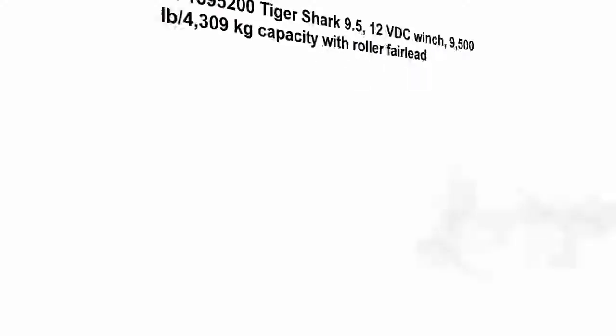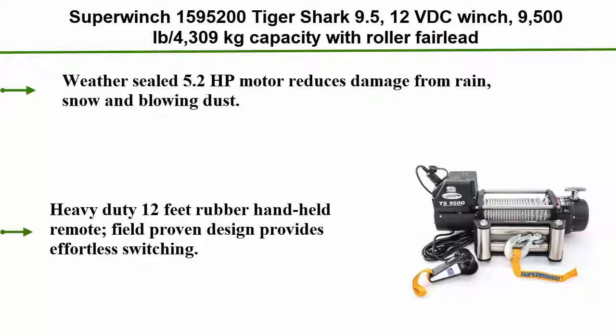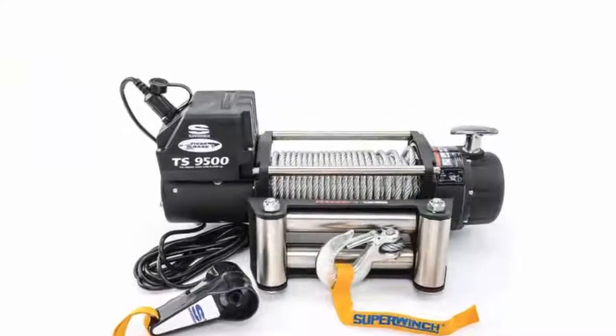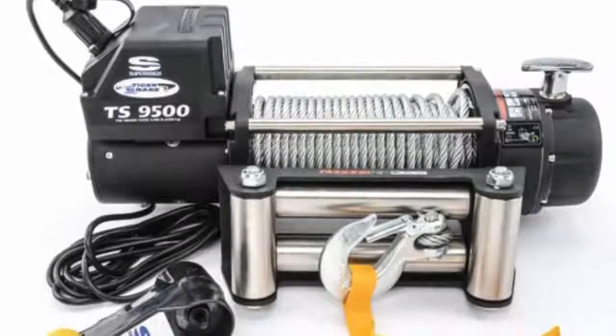Top 3: Super Winch 1595200 Tiger Shark 9.5 12VDC Winch, 9,500 lbs (4,309 kg) capacity with roller fair lead. Weather-sealed 5.2 horsepower motor reduces damage from rain, snow, and blowing dust.